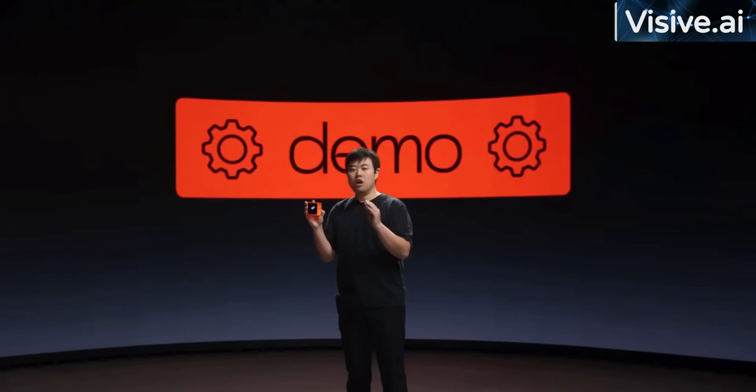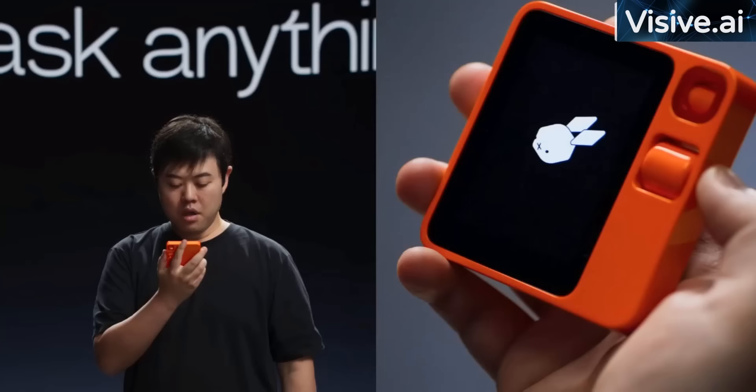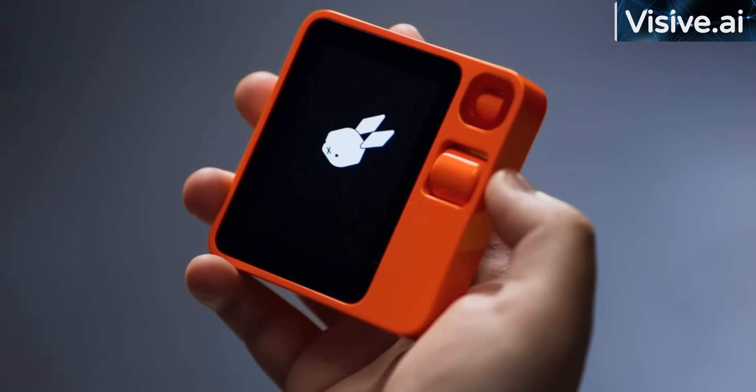With Rabbit OS, I get responses 10 times faster than most voice AI projects. Rabbit answers my questions within 500 milliseconds. With the push-to-talk button, you don't need to say anything to wake it up — just press and hold the button and talk, like a walkie-talkie. Let's give it a shot. What's the nature of reality? The nature of reality is a topic that has captivated the minds of philosophers and thinkers throughout history. According to Bertrand Russell, reality is composed of hard data derived from sensory experiences and logical analysis — it is the amalgamation of our perceptions, thoughts, and the external world.